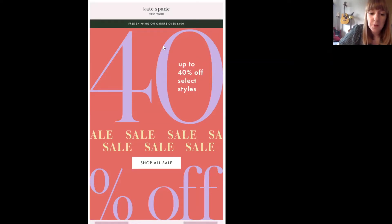Hi everyone, my name is Eugenia, I'm one of the Account Managers at Cape Dynamic, and welcome to our Feature Friday. This week I have chosen Kate Spade to be our Feature Friday due to their great use of live products in their sale emails.